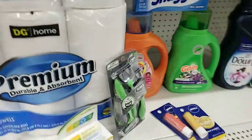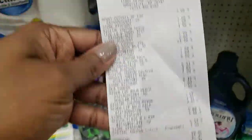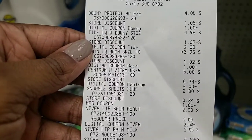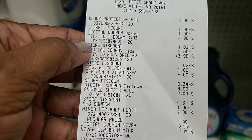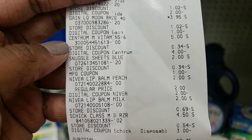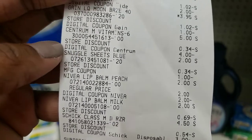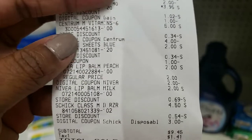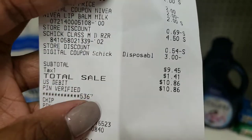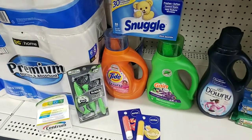Here is the breakdown of the receipt. You see the Downy — I had a $1 off coupon for that. I had a $2 coupon for the Tide. I had a $1 coupon for the Gain. I had the Centrum — it took the digital $4 off. The Snuggle dryer sheets, I had a $1 manufacturer coupon off for that. The Nivea Lip Balm, I had a digital $2 off for that. And the Shik, I had a $3 off for that. So my subtotal came to $9.45, $10.86 after tax. I saved $19 on all of those items.